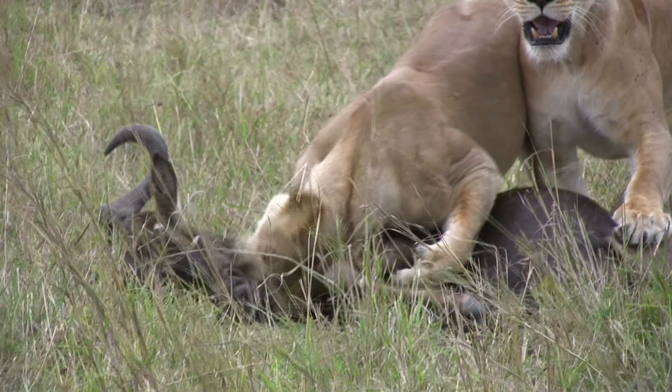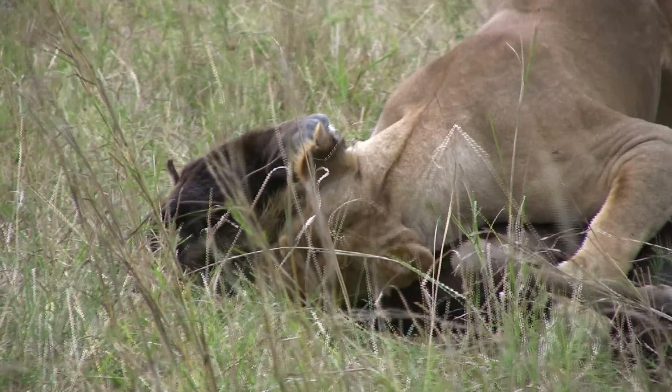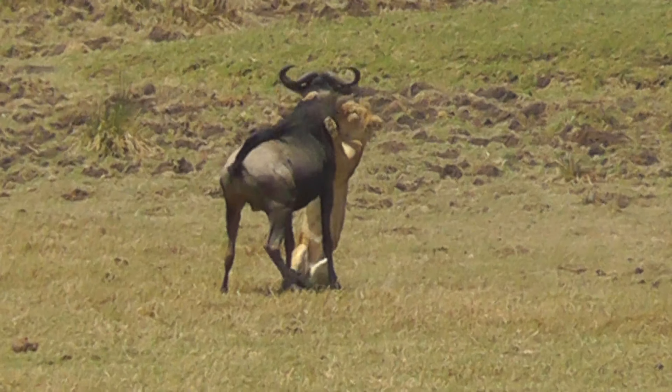Lions usually kill their prey by suffocation, biting down on the prey's throat or snout to restrict airflow. This method ensures that even if the prey is horned or thrashing, the lion can maintain a safe grip.